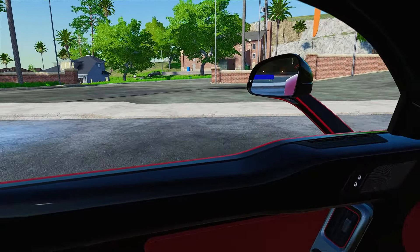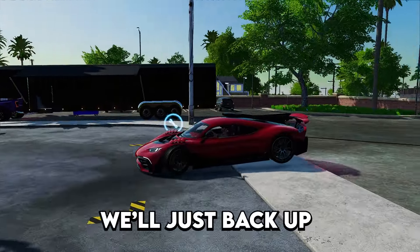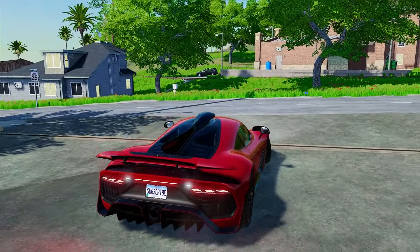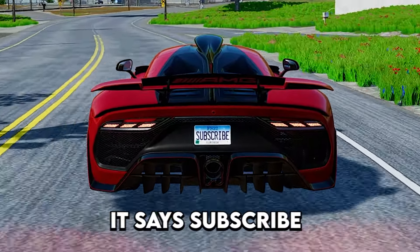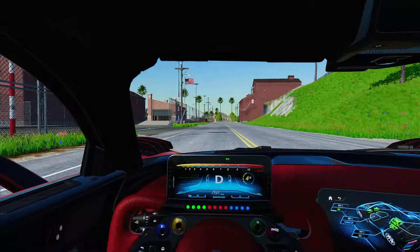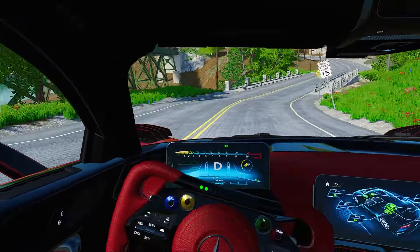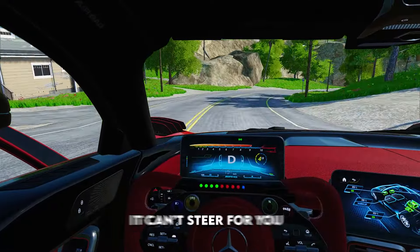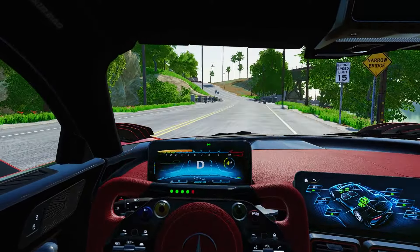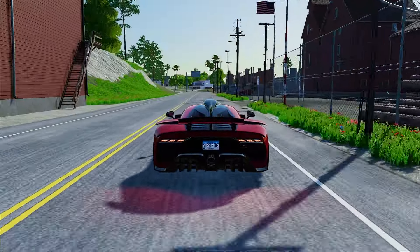We're gonna take this thing for a little spin before we load it up. Going over curbs with this thing is literally a headache — we'll just back up. We've got a lot of power, so let's take it to the highway. The handling is good. Check out the plate — it says subscribe. The computer actually takes over before the operator fails, which is usually me. We're going through all the curves and hills; this thing is quick.